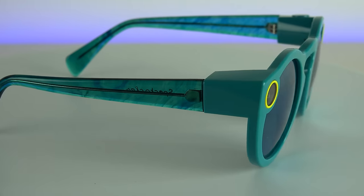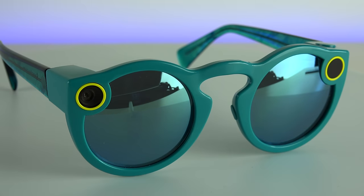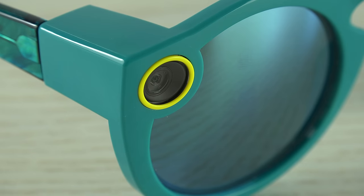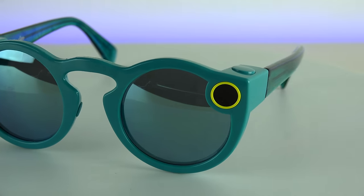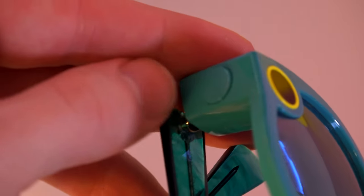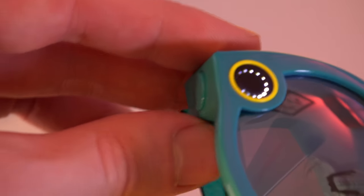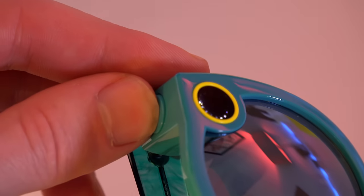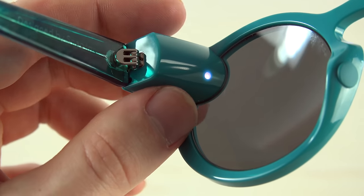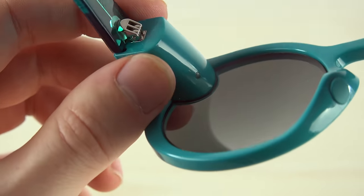For those of you that don't know what the Spectacles are, they're a piece of wearable tech that Snapchat released. There's a camera inside the sunglasses that lets you take video and pictures that you can later upload to Snapchat or just save them. The design and using the Spectacles is really simple — there's only one button, and that controls whether you're taking a video, a picture, or checking the battery status of the sunglasses.